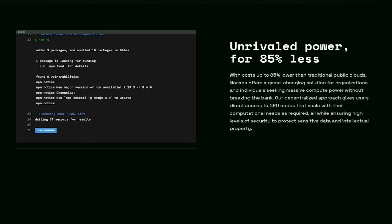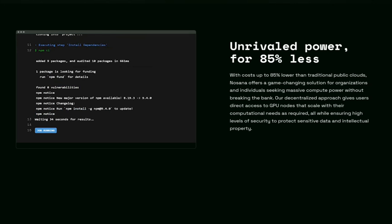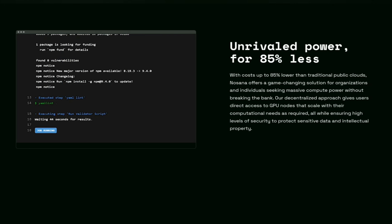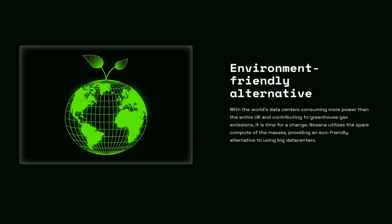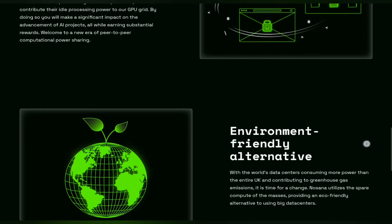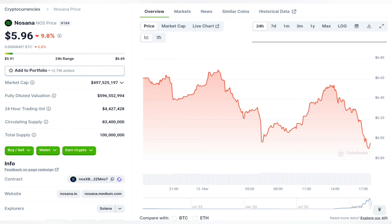Compared to traditional public clouds, this project offers 85% lower cost. This project has been mentioned as environment friendly, and this project has been mentioned as GPU-focused. The current market price has been traded at $5.96.